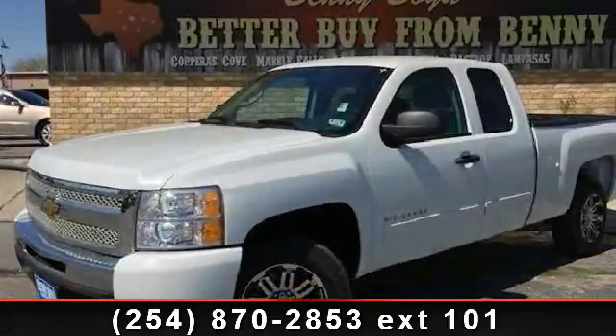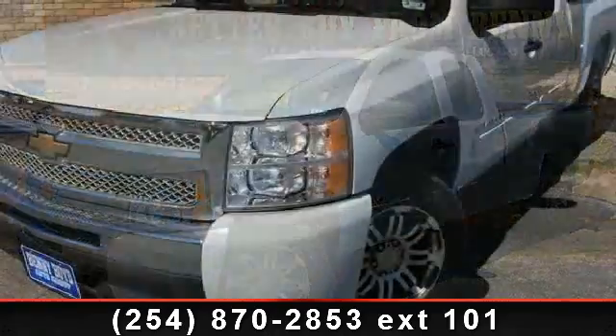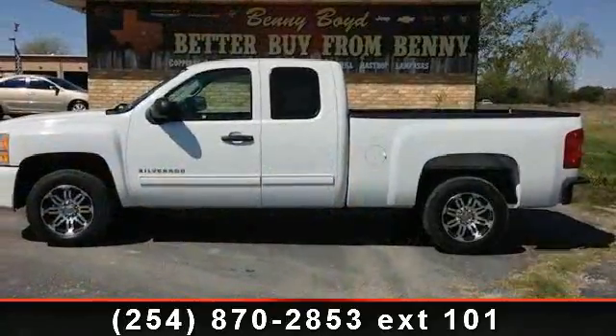Check out this 2011 Chevrolet Silverado 1500. If you are looking for an automobile with great features, look no further. This vehicle comes with a reliable 8-cylinder engine.